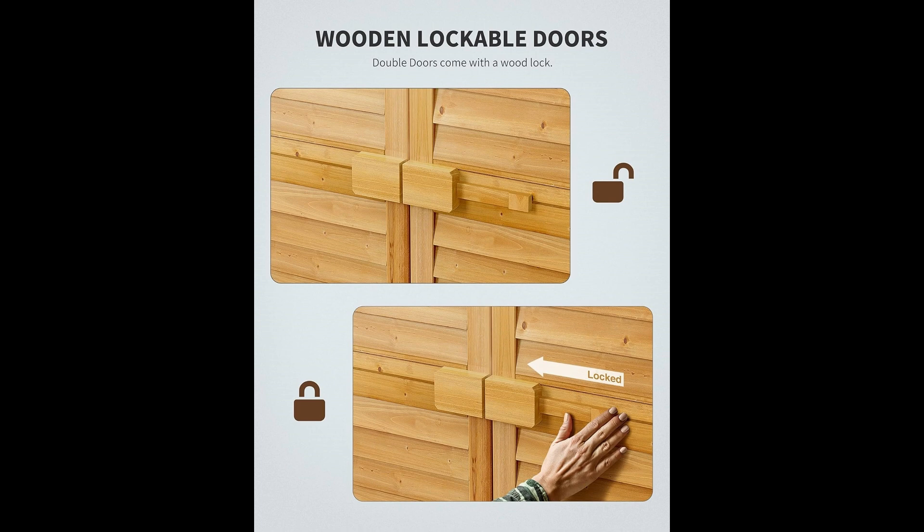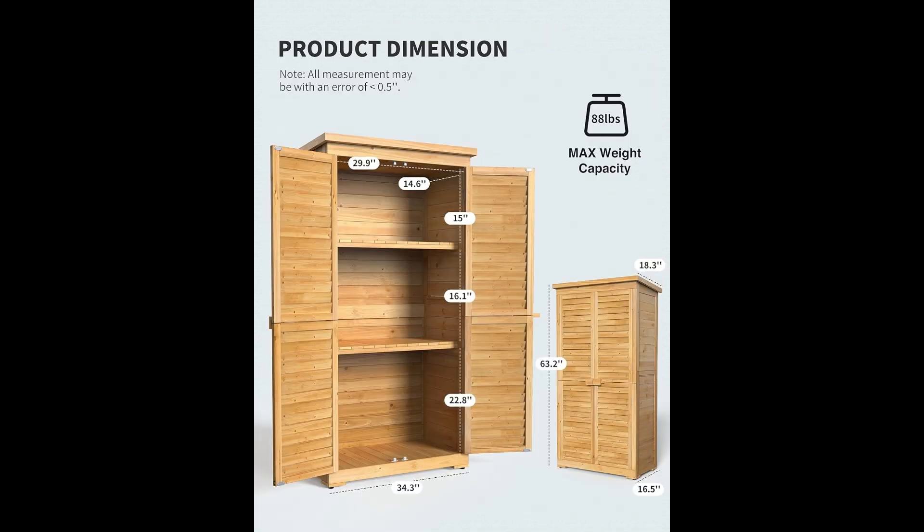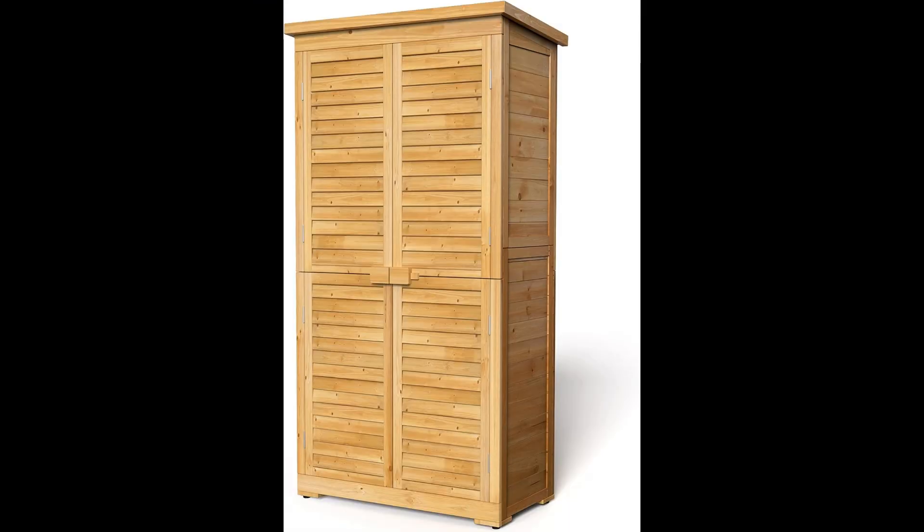Measuring 63.2x34.3x18.3 inches, this cabinet is ideal for your garden, patio, deck, or garage. Easy to assemble with labeled parts and included tools, it's the ultimate addition to your outdoor space.